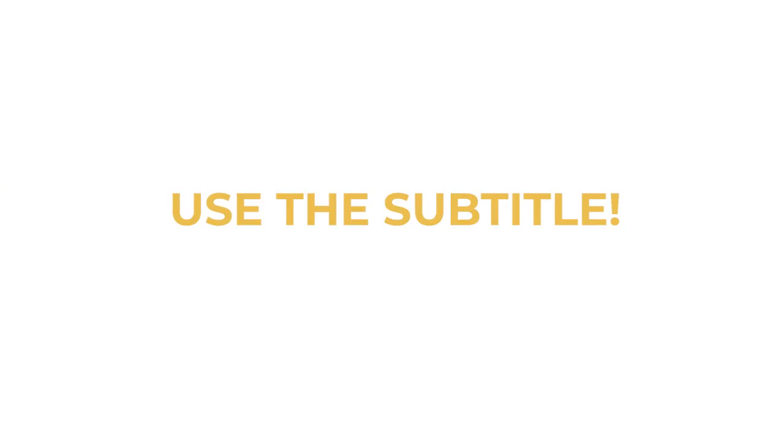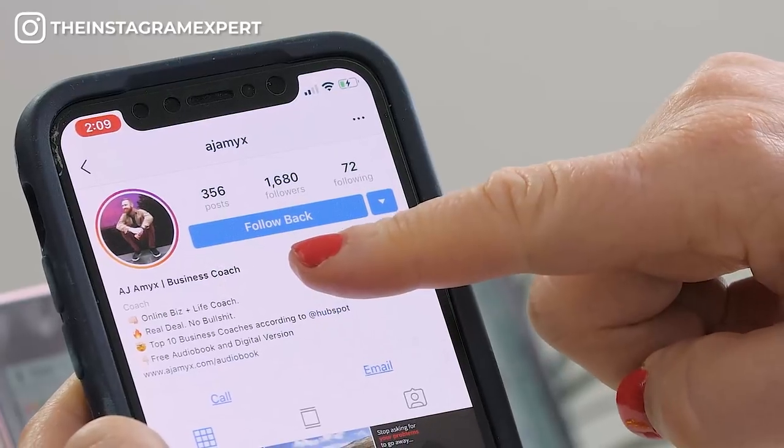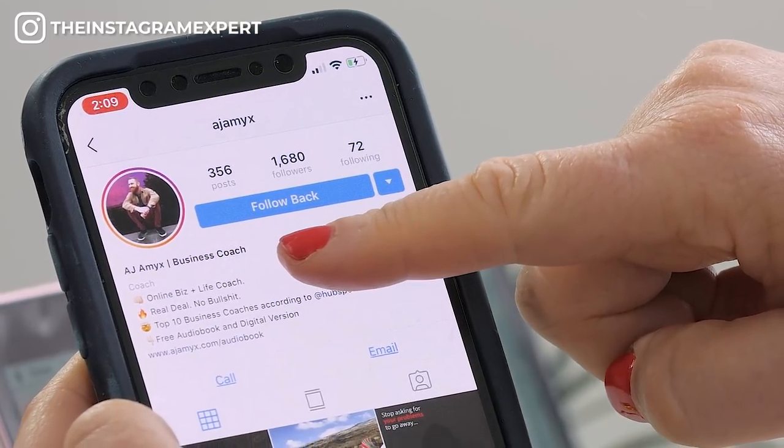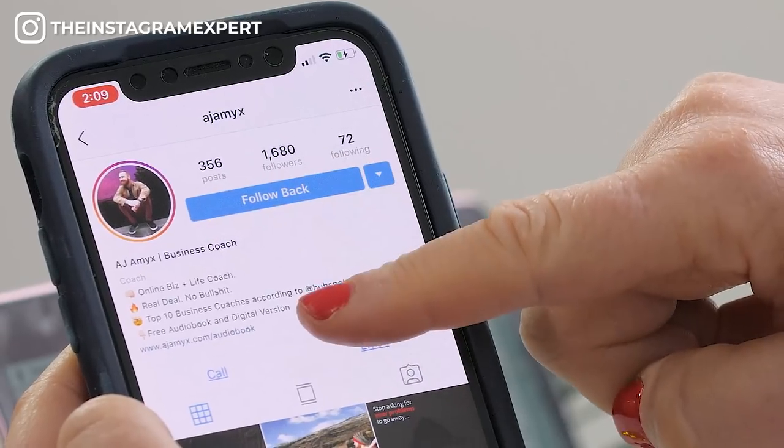Use the subtitle. The subtitle is one of the most important parts of your bio because there is SEO value here, and you get 30 characters in your subtitle — so make sure that you use keywords that people would actually search to find your business. My business coach AJ Amex does a great job with his business title, clearly stating that he's a business coach, and in his bio he goes into more detail.